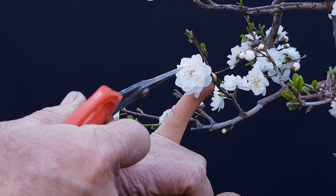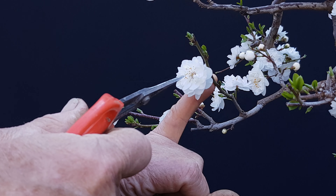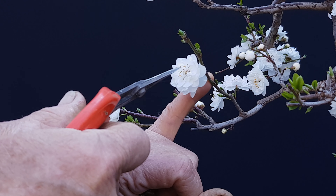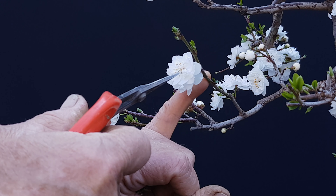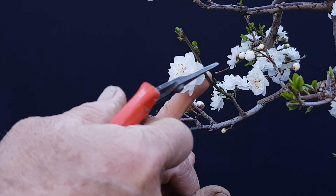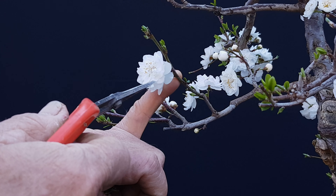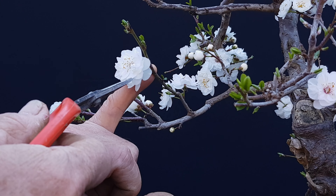Los prunos genéticamente tienen cinco pétalos solamente. Entonces, cuando se usan bonsai de prunos sin mejorar, con un poquito de viento, un poquito de lluvia, se quedan pelados. La floración dura una semana, a lo mejor 15 días.